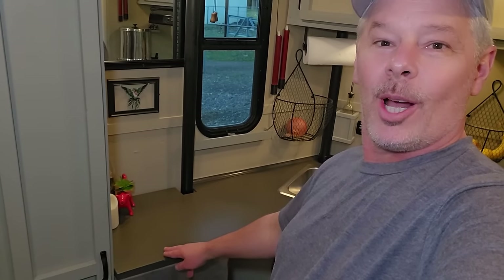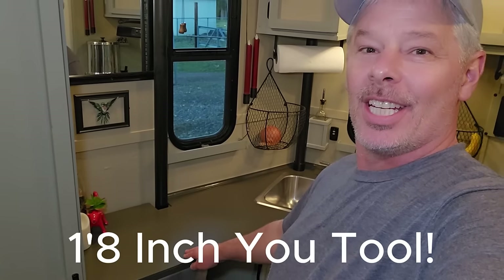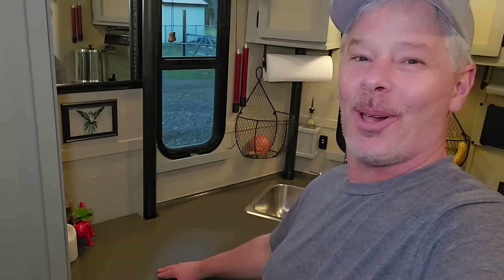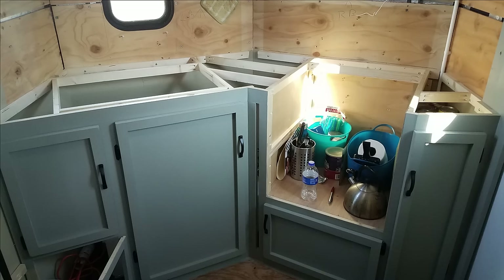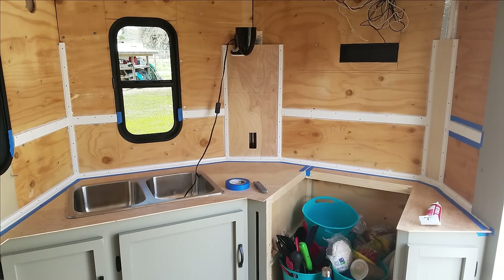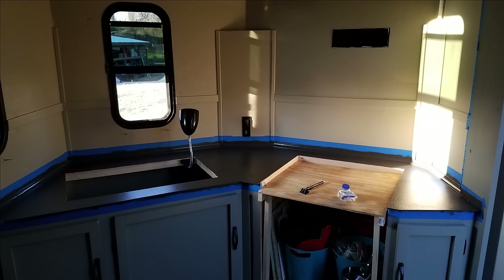I built these kitchen countertops myself out of one-quarter inch birch wood — I screwed them in, countersunk the screws, filled them in, sanded it, and put about 10 coats of porch paint on them, which is polyurethane. They've lasted for almost six years, so it's worked out pretty good. Here's the frame for the kitchen countertop — I seated the birch wood to make sure it fit, then screwed it in, sanded it, fitted the sink, trimmed it all out, and got it ready for the porch paint — I believe eight or ten coats.